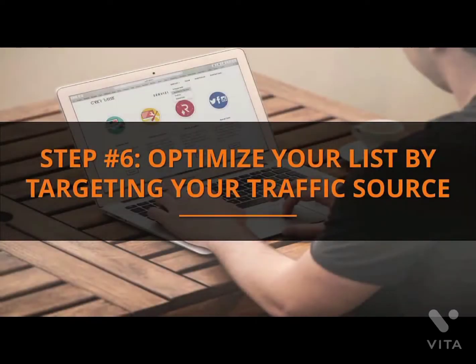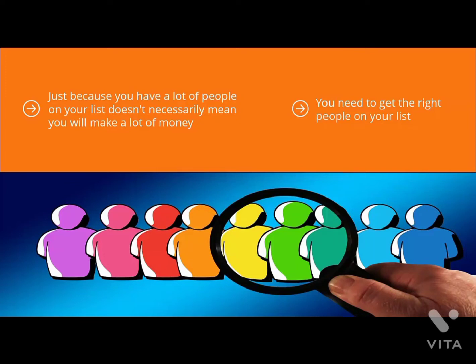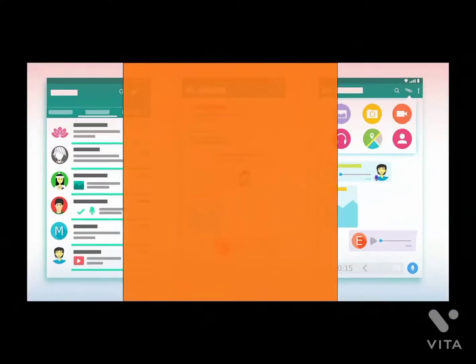Step 6: Optimize your list by targeting your traffic source. Just because you have a lot of people on your list doesn't necessarily mean you will make a lot of money. There are a lot of list marketers with huge bloated lists who are struggling because they made the all-too-common mistake of assuming that more is merrier. That's not going to cut it in modern email marketing. You need to get the right people on your list; otherwise, you're going to get a lot of freebie downloaders who don't even bother to unsubscribe, but they're not likely to open your emails or convert.